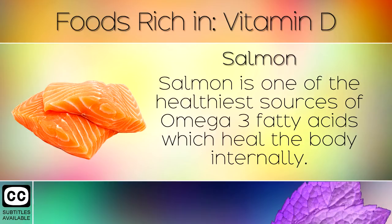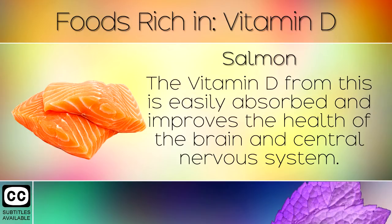5. Salmon. Salmon is one of the healthiest sources of Omega 3 fatty acids which heal the body internally. The Vitamin D from this is easily absorbed and improves the health of the brain and central nervous system.